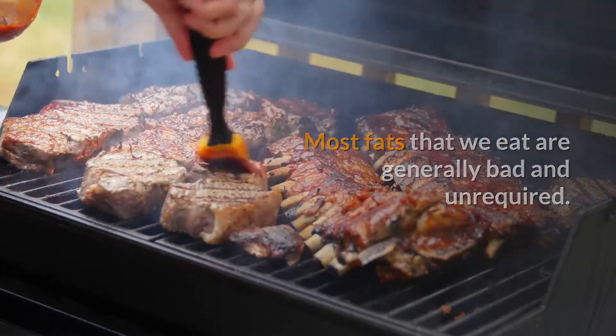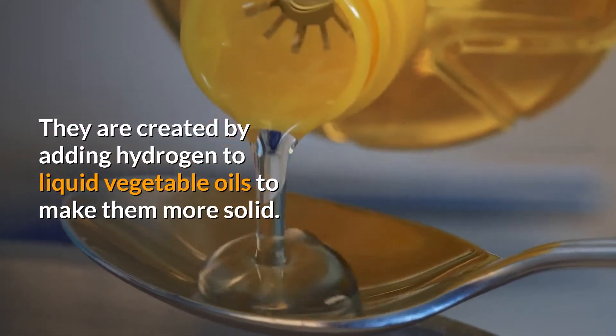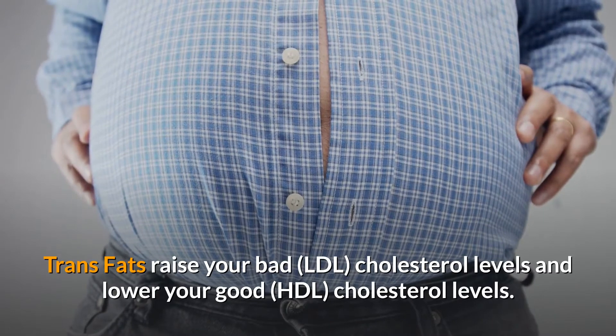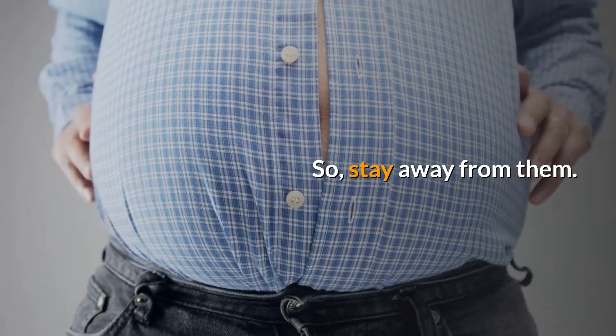Most fats we eat are generally bad and unrequired. Trans fats are not good for your cardiovascular health — they are created by adding hydrogen to liquid vegetable oils to make them more solid. Trans fats raise your bad LDL cholesterol levels and lower your good HDL cholesterol levels, so stay away from them.